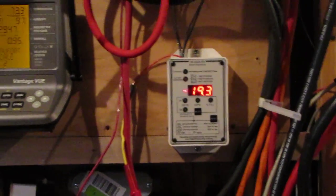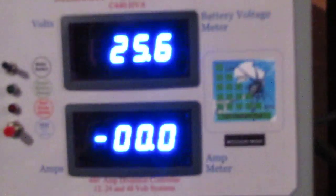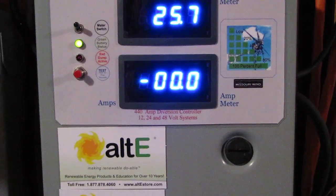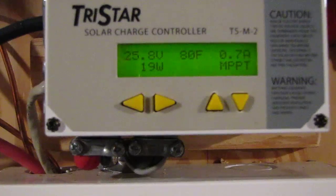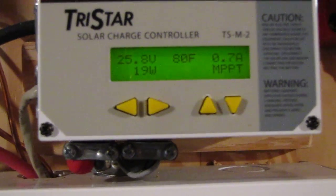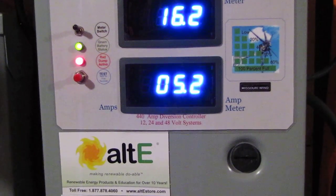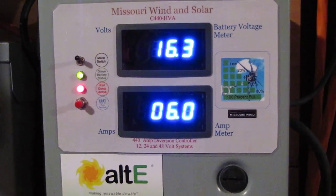We're getting steady power all day long. And here is my Outback — not selling much today, not putting out that much solar. Here is a good gust of wind. It's pitch black out there and raining, but we're still putting out about 0.7 amps in solar. The diversion load cut on.